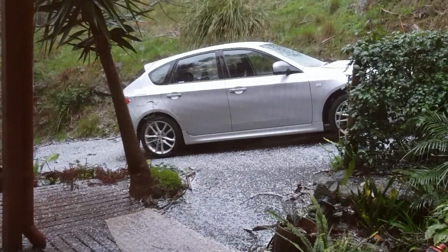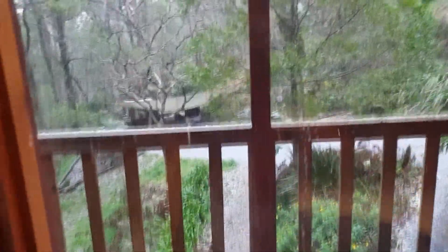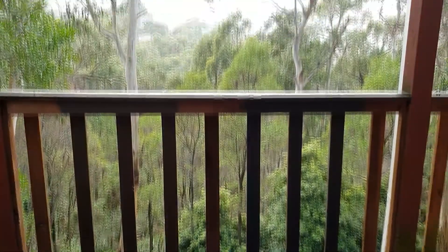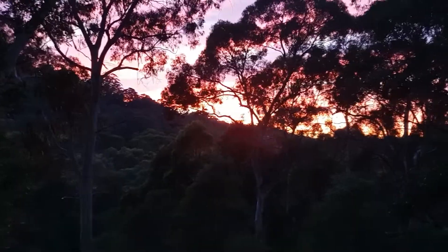There was so much hail — I couldn't believe it. It looked like snow, but it is actually hail. We have had snow here once too, and I didn't show footage of the snow — there were only a few flakes, but I was chuffed because we never get snow.